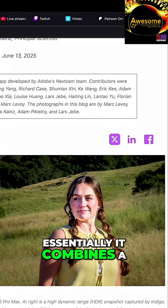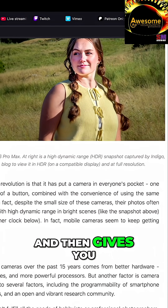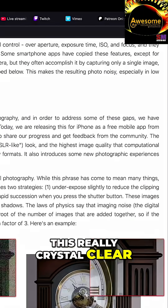While we were at Michigan International Speedway, Dave had brought up Project Indigo, which is an Adobe app that they're just testing out right now. Essentially, it combines a whole bunch of images at one time and then gives you this really crystal clear photo.